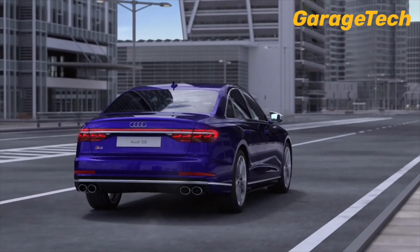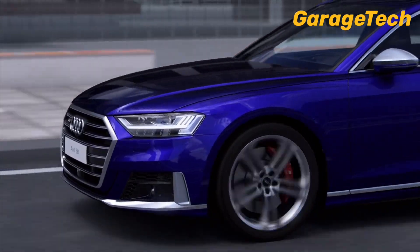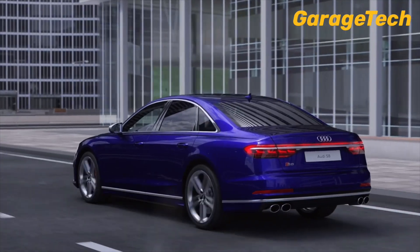Combined with other efficiency technologies, cylinder on demand helps reduce fuel consumption by up to 20% in real-world driving conditions.